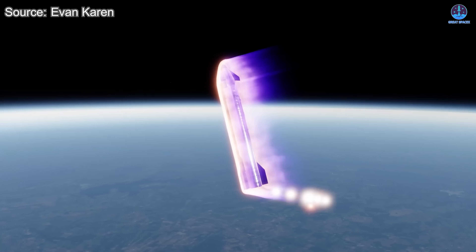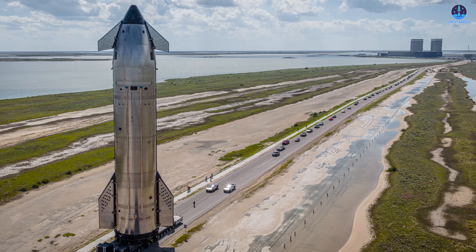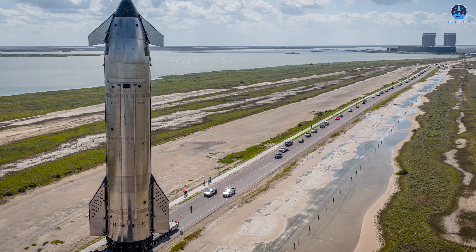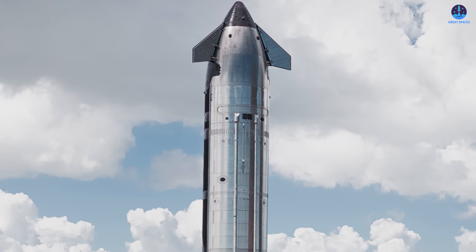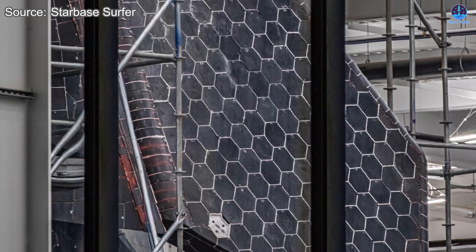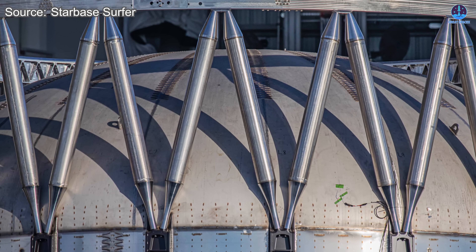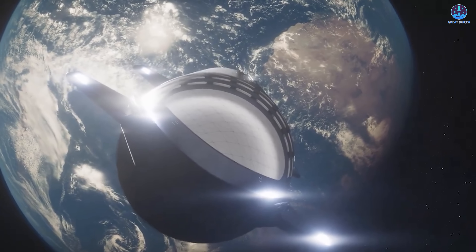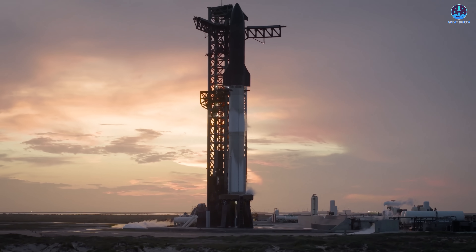Proving this capability will move SpaceX closer to fully reusable operations. S-38 will test upgraded Crunchwrap heat shield materials for better tile bonding and improved thermal protection. Its flight will end with a simulated return-to-Starbase landing, refining systems for future real landings. As the final V-2 mission, Flight 11 closes one chapter and opens another. Engineers have spent weeks perfecting S-38 and B-15 to ensure the design's reliability before transitioning to the V-3 generation, now nearing completion. A successful mission could accelerate the debut of the first V-3 flight by year's end, propelling SpaceX toward its goal of making Starship the foundation of human expansion beyond Earth. The stage is set, anticipation is high, and the countdown is near.